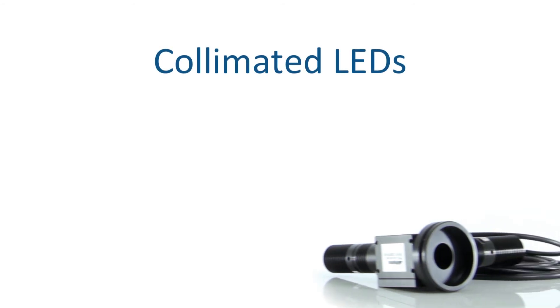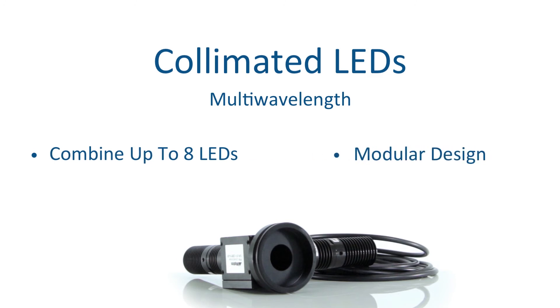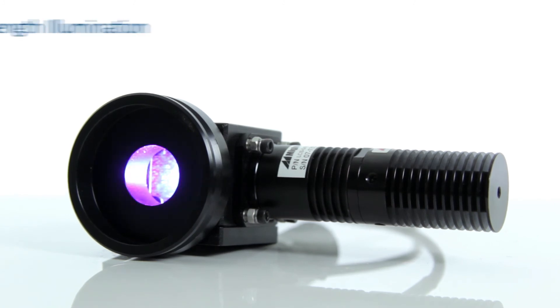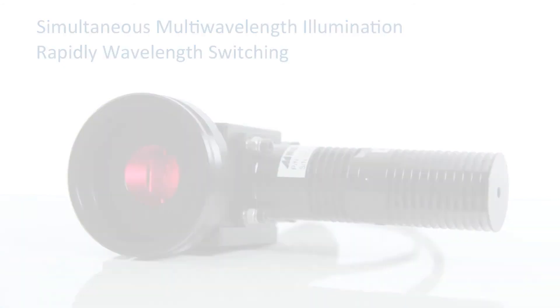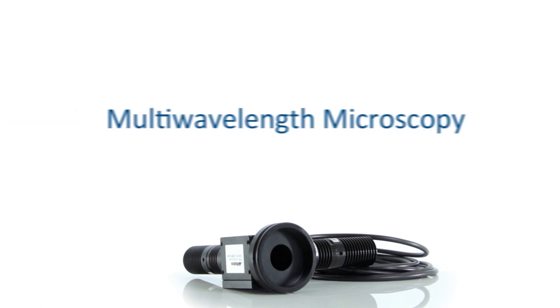The LCS series LEDs can also be combined together with dichroic beam combiners. As many as eight LEDs can be combined, and the modular design allows you to add or replace new LEDs at your convenience. Thanks to the dichroic combination method, all the LEDs can be illuminated simultaneously or switched rapidly with microsecond precision. Microscope adapters and other accessories can also be used with the multi-wavelength configuration, making it an ideal solution for multi-wavelength microscopy.